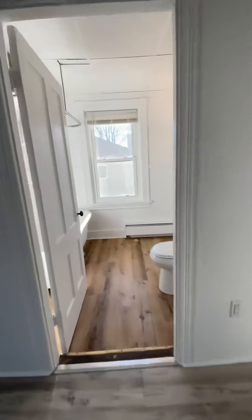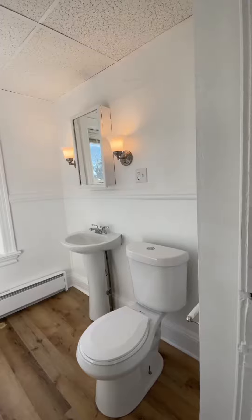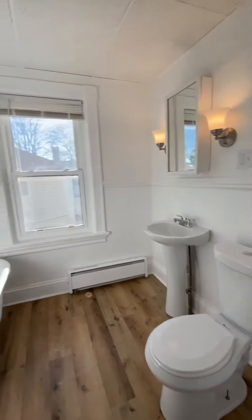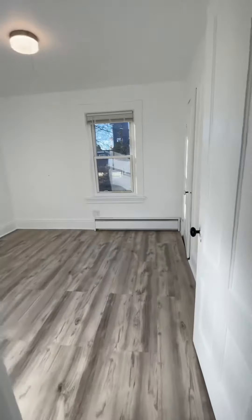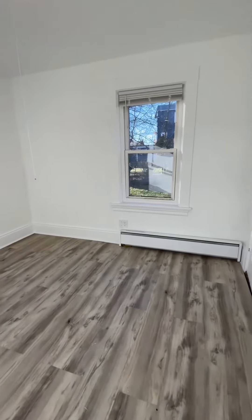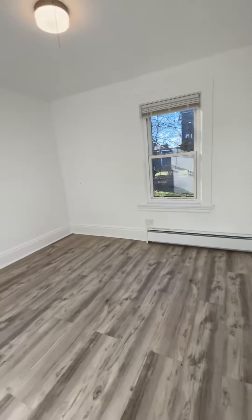Straight ahead is your bathroom. You have a nice medicine cabinet. You have your one bedroom in here with two large windows. You can definitely fit a twin or queen size bed in here.